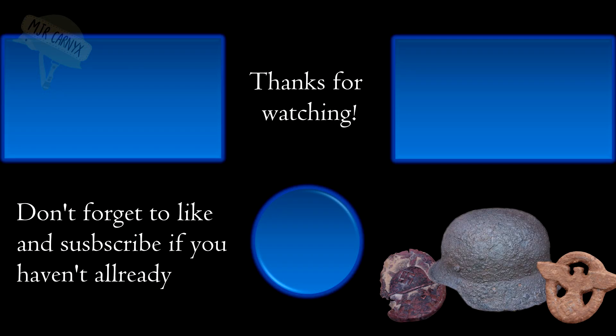So that was it for this video. We had a great time detecting together and succeeded in our mission to save some history yet again. Thanks for watching — like and subscribe if you enjoyed the show. You can always leave a comment. Bye bye.